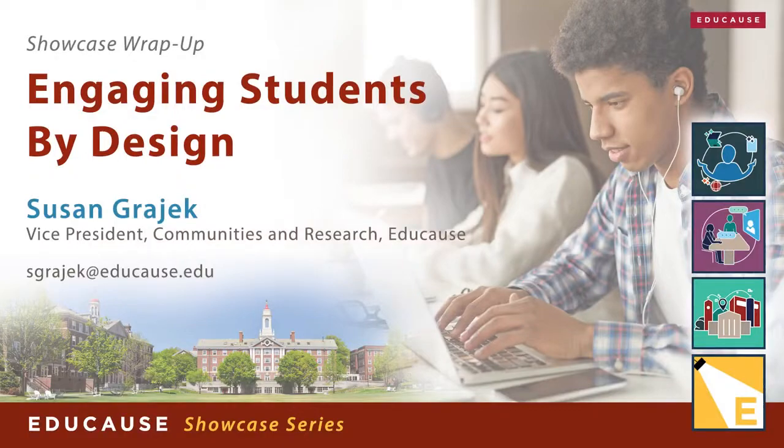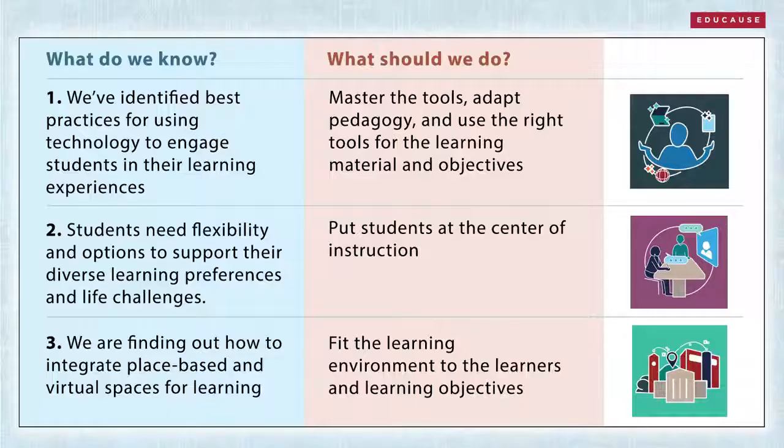Designing high-quality and accessible learning experiences that engage students is top of mind as institutions and instructors begin to prepare for post-pandemic teaching and learning. Our Student Engagement Showcase offers three major lessons from the emerging space of digital learning. But we need the anchors of learning science, a student-centered focus, and flexible learning spaces. Let's explore those lessons and consider the implications for you.